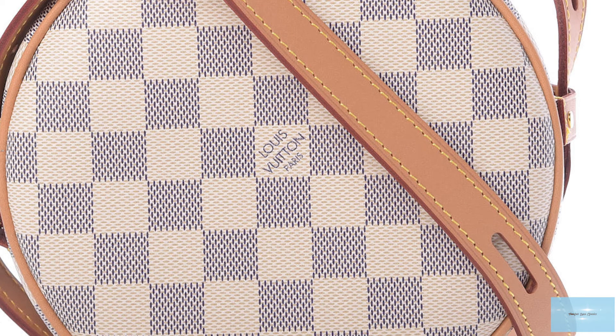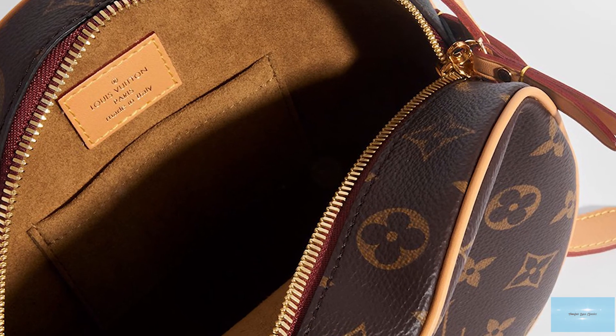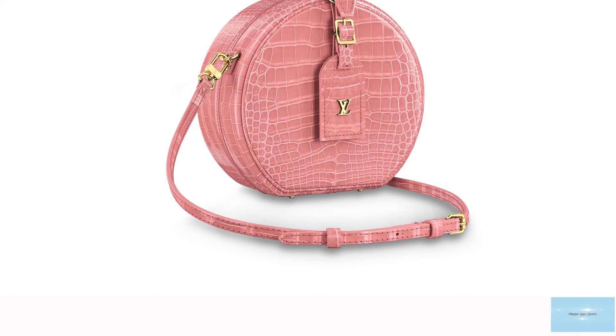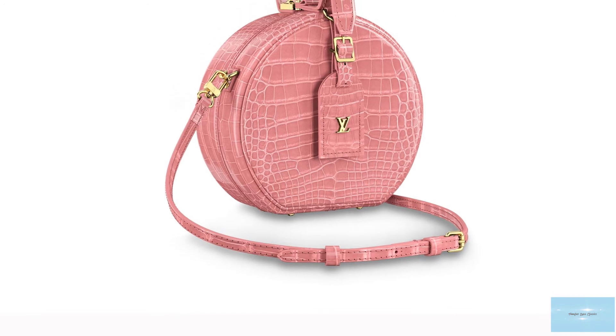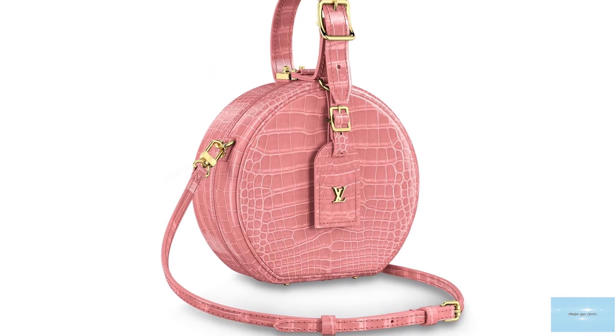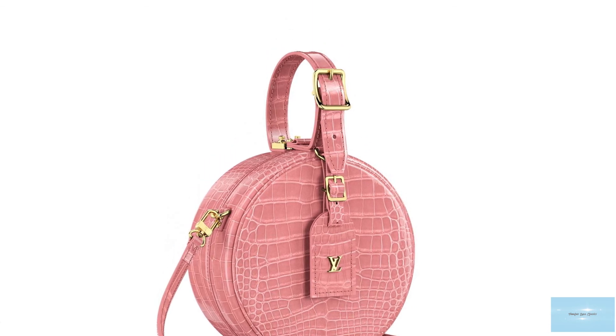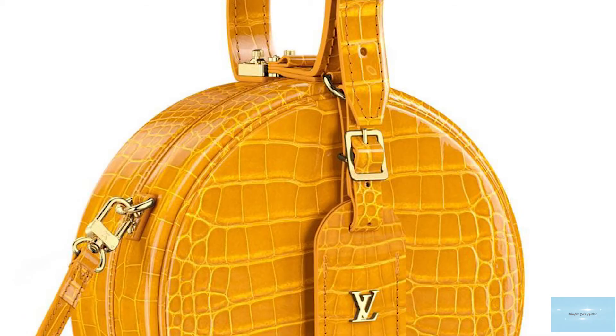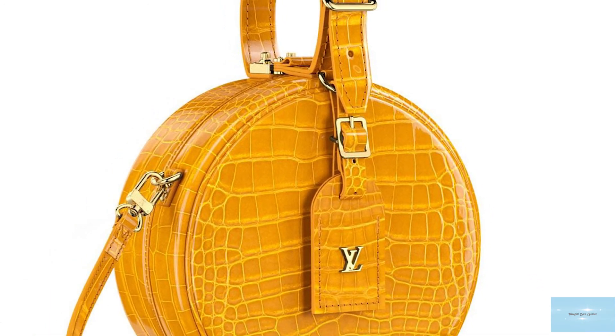The White Chapeau bag comes in a few sizes, including the mini and the petite, in addition to the White Chapeau Souple PM and the White Chapeau Souple MM size. Prices start at upwards of £1,640 for the mini and upwards of £3,650 for the petite White Chapeau bag, whilst the Louis Vuitton White Chapeau Souple counterparts start at upwards of £1,500 for the PM and upwards of £2,020 for the MM size.